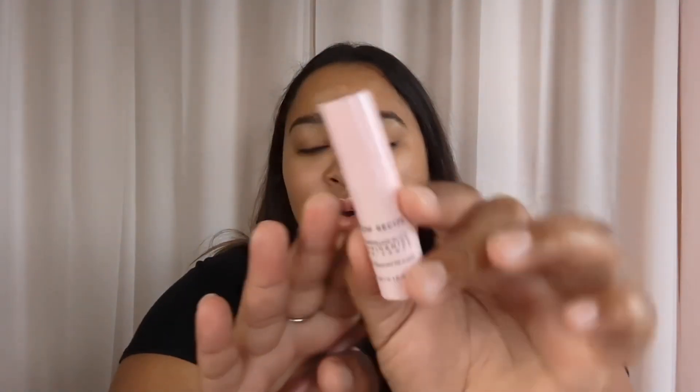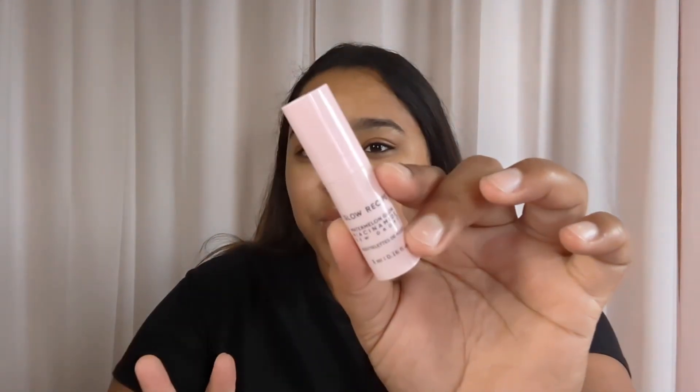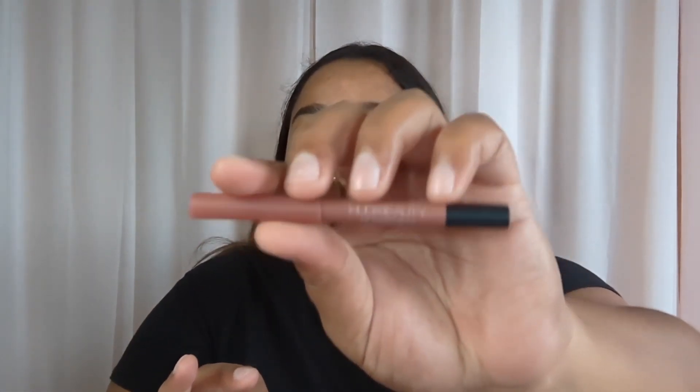We also got the Glow Recipe Watermelon Glow Niacinamide Dew Drops. This has been in a few different bags, but they're amazing, so I'm glad that so many people can try them. We also got the Huda Beauty Lip Contour in the shade Pinky Brown — it's the 2.0. I am so excited to try this. I've been wanting to try a Huda Beauty Lip Liner for so long.